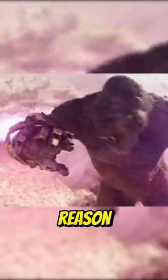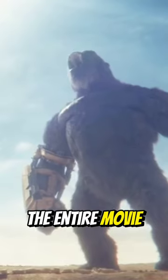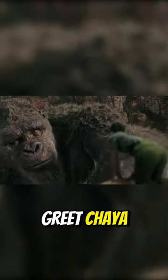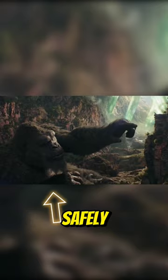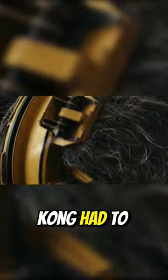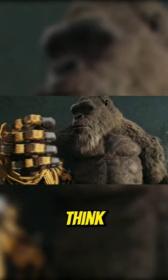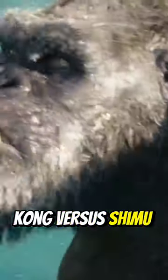That could possibly be the reason for Kong to be handicapped throughout the entire movie. Even in this shot, if you notice, Kong uses his left hand to greet Jia and holds his right hand very safely without moving an inch. Kong had to wear hand gloves made by the humans to actively use his right hand. What do you think — how will the Kong versus Shimu fight come out?